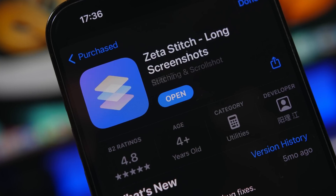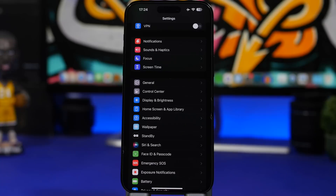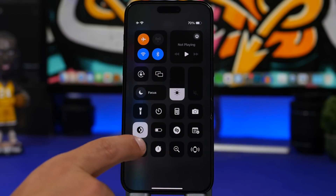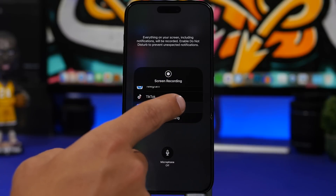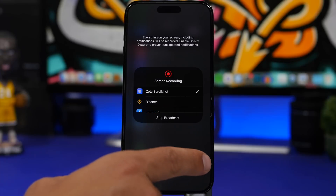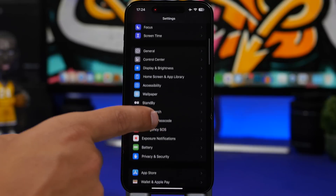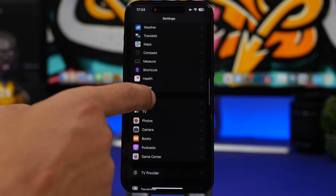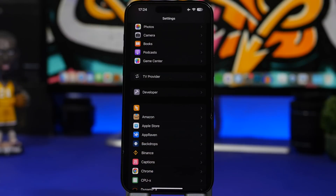The next app is called Zeta Stitch. It allows you to take long screenshots of apps — whether you're on an app you can scroll through, or maybe a conversation on iMessage or other social apps. Just head to your control center, tap and hold the record button, and choose that app. Select Zeta Scroll Shot and tap start broadcast. Wait three seconds until it appears and starts recording. Then just scroll and it will record this — not as a video, but as a screenshot.